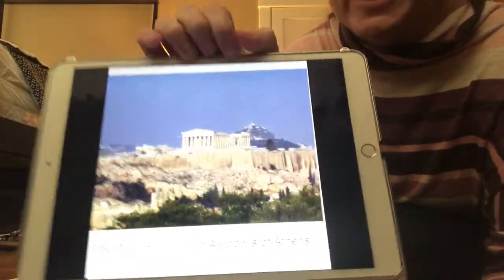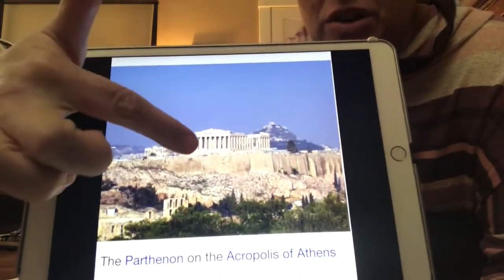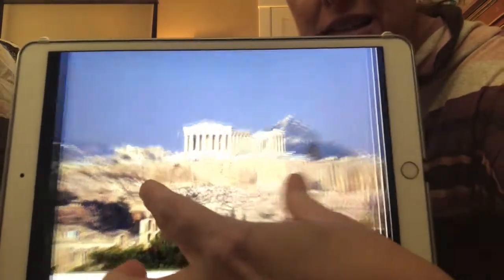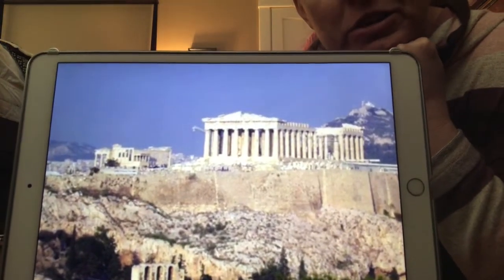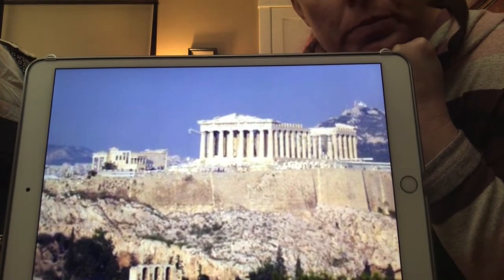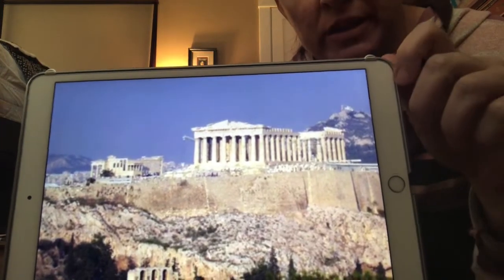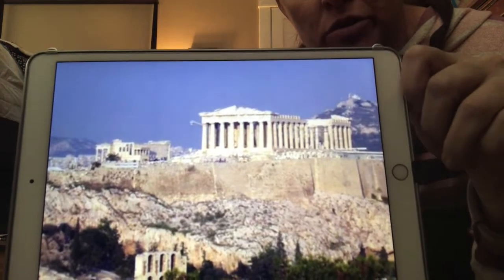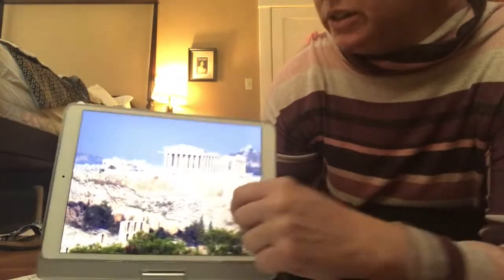Now we're going to go back a little bit to a temple. It's up here on the top of this big rock, if you can see that. That is a famous temple in Greece. It's very, very old — it's really just ruins now. People don't use it anymore, but that was where the Greek people a long time ago worshiped their gods and goddesses.